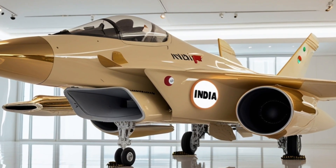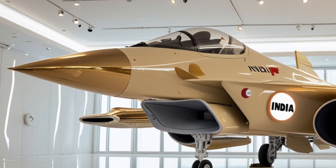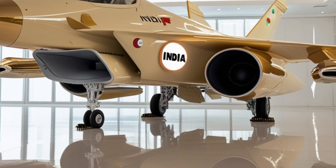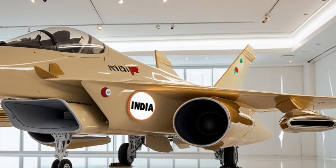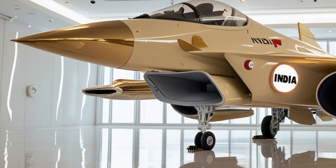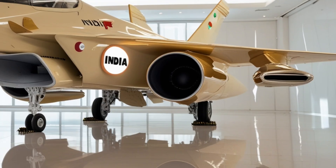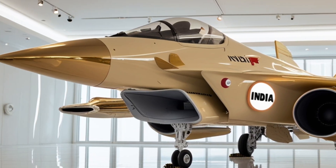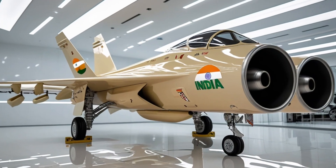The TGS Mk2 also includes advanced electronic warfare and self-protection systems that enhance survivability in contested environments. Its radar warning receiver (RWR), missile approach warning system (MAWS), and countermeasure dispensing system (CMDS) all work in unison to detect, identify, and evade incoming threats. The aircraft's built-in chaff and flare dispensers ensure it can handle even the most hostile electronic warfare environments with resilience and precision.